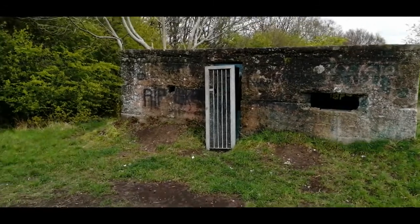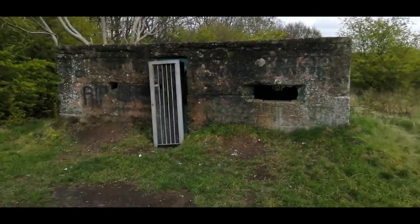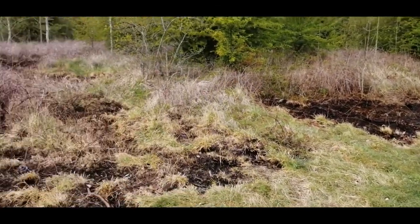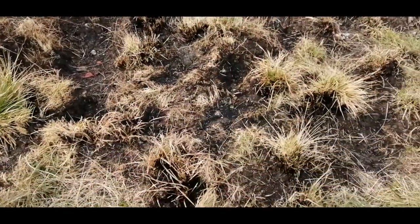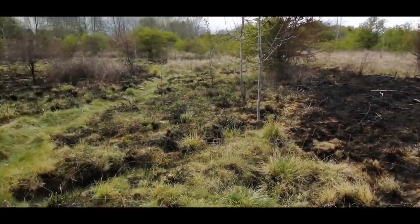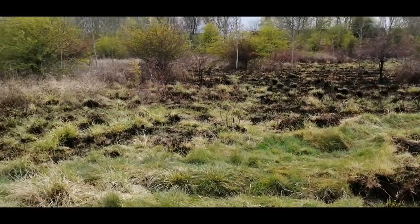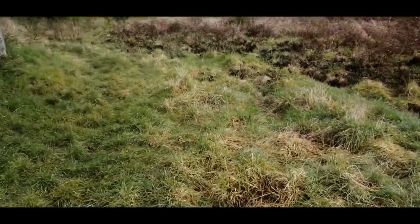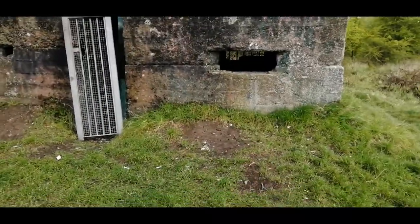They've been at it again with the graffiti — it looks like they've burnt it. Look at what they've done. This is what our youths are of today, this is what these yobbos are like and this is what they do. Basically they just torch it all and then they just make a mess of everything, including our history. I mean, they've burnt all this out, guys.